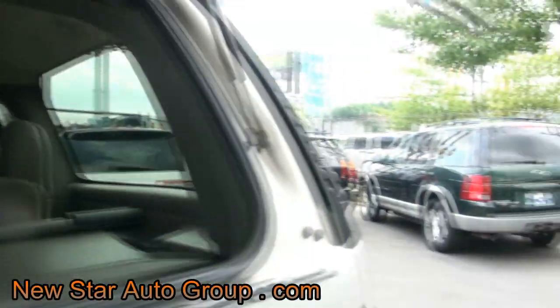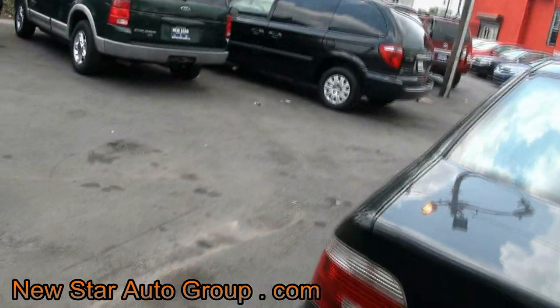Keep in mind, here at New Star we have many vehicles in stock — all types, whether it be SUVs, minivans, you name it.